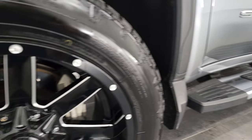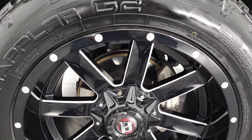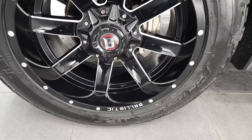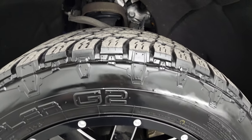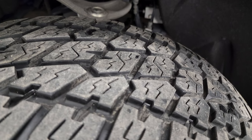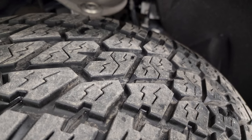This one comes with a really good looking set of Ballistic 20-inch painted alloy rims and it has Nitto Terra Grappler G2 tires. These are 275/55 R20s and I would say they have right around 50 to 60% of the tread left on them.